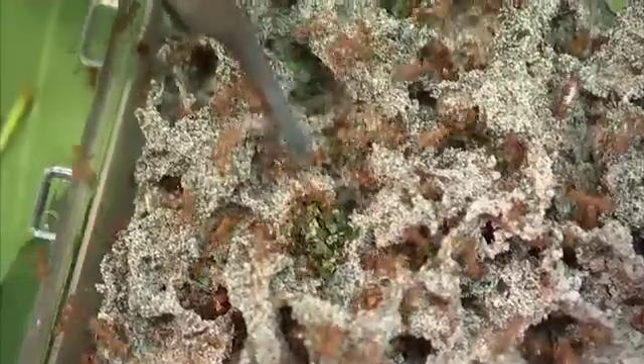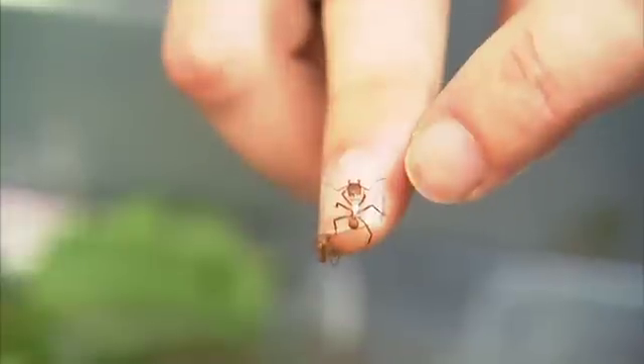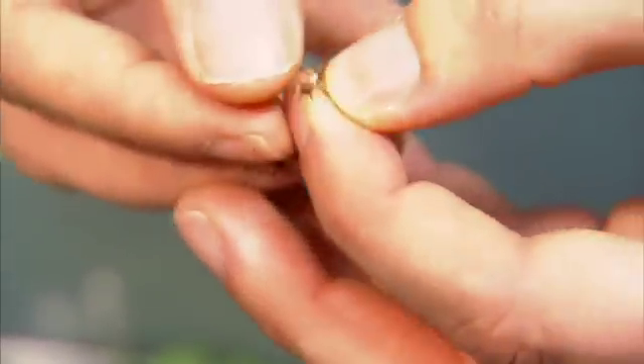Here you can actually see a really nice patch of chewed-up leaf material that is going to be eventually integrated in the fungus garden. There's a third player in this symbiotic city: bacteria on the ants' bodies that keep harmful microbes from damaging the fungus.